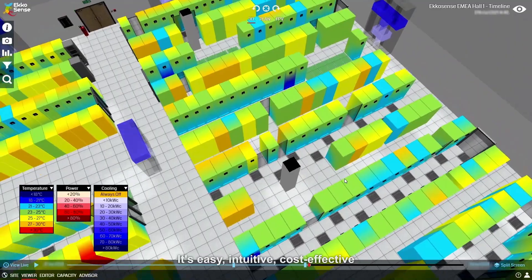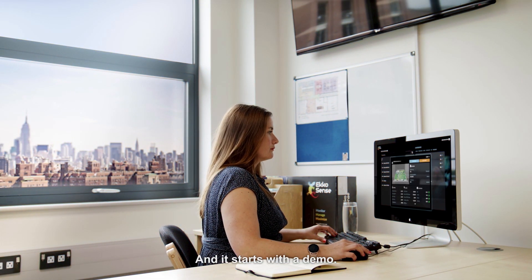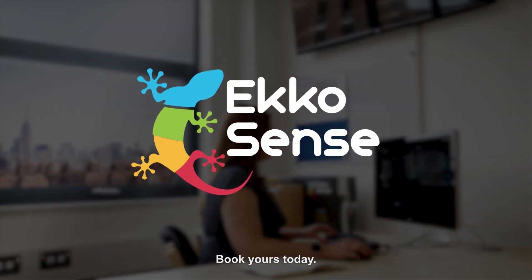It's easy, intuitive, cost-effective, and globally accessible. And it starts with a demo — book yours today.